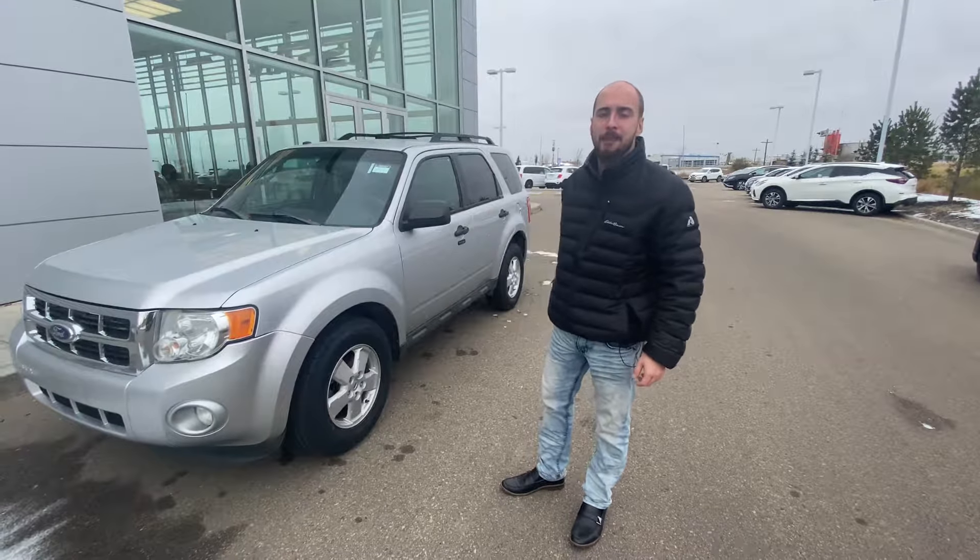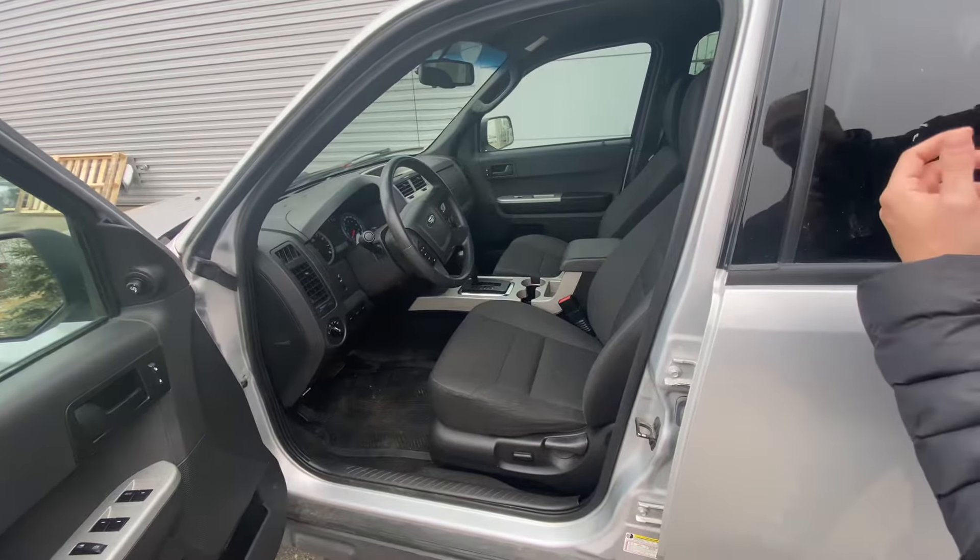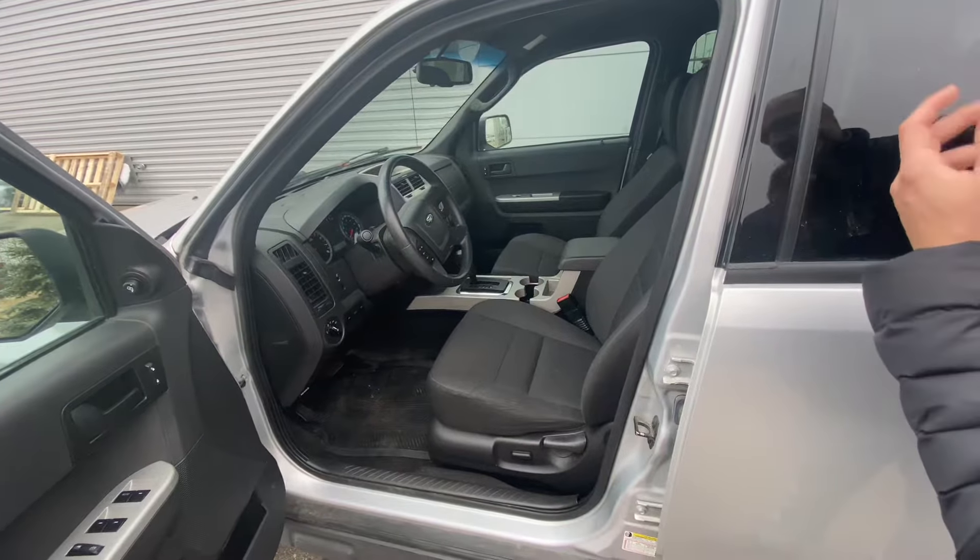On into the inside, we're going to have all of our power appointments there — windows, mirrors, and locks. We're going to have Bluetooth and cruise control, air conditioning, power adjustable driver's seat, and quite low kilometers sitting in the low 100s.